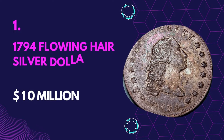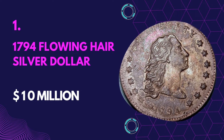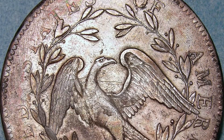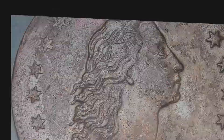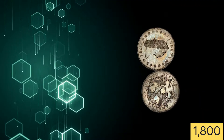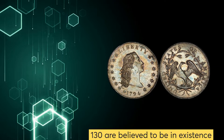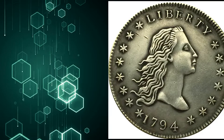Number 1: 1794 Flowing Hair Silver Dollar — $10 million. The Flowing Hair Silver Dollar coin is believed to be the most expensive, rare coin in the world. Experts believe the coin was minted in 1794. Only 1,800 were ever produced, but only 130 are believed to be in existence, making it quite a rare coin.